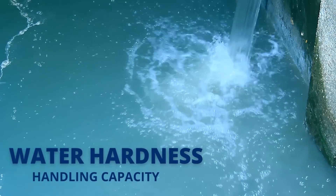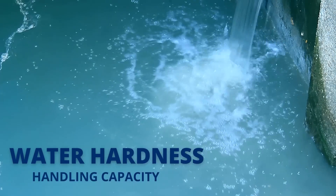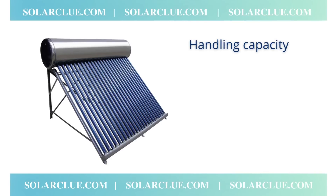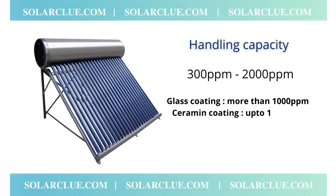The fourth point is actually a summary of the top three points: what is the water hardness handling capacity? Every company mentions in their product specifications what the water hardness handling capacity is. It generally ranges between 300 PPM to 2000 PPM — PPM stands for particles per million. The more PPM a product can handle, the better it is. Glass coating can handle more than 1000 PPM, ceramic coating can handle up to 1000 PPM, and an anode rod can handle between 600 PPM to 1000 PPM. If the thickness of the protection is low, it handles less PPM, and vice versa.